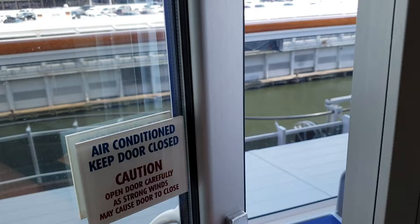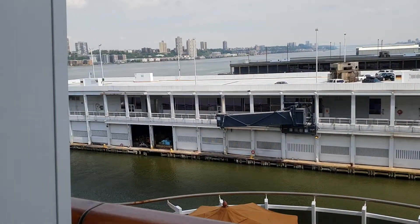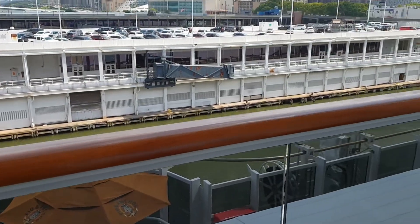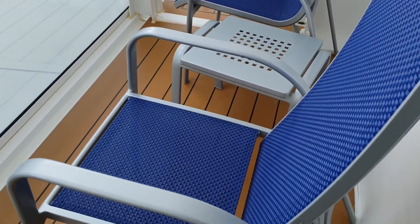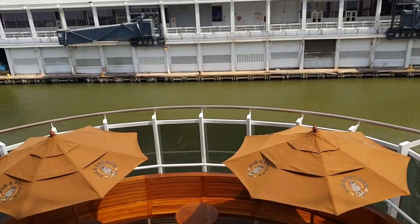You've got a picture window and then the balcony door right here. We're in New York today — this is embarkation day — a nice, beautiful day, a little bit cloudy. Out on the balcony you've got chairs and a little coffee table. You're actually right over the Pig and Anchor there.